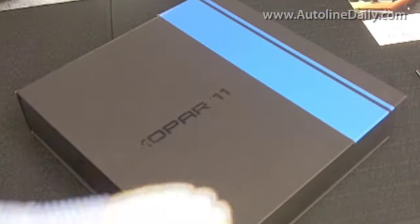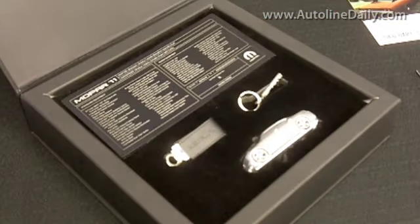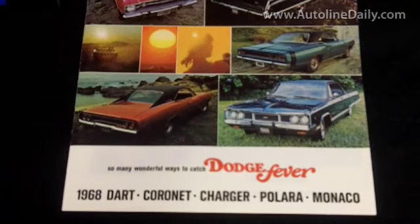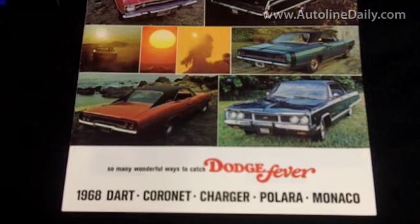For the Mopar 11, we have a unique owner's kit, personalized with the name of the customer and with a lot of goodies inside that they will enjoy, along with memorabilia that goes back to the heritage of Mopar and the heritage of the Charger.